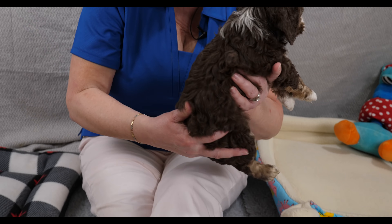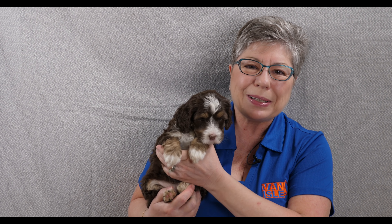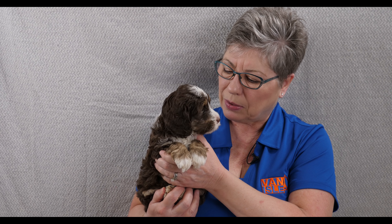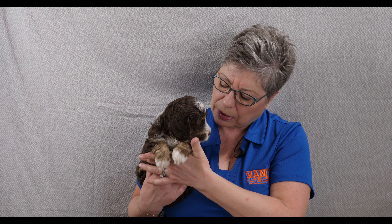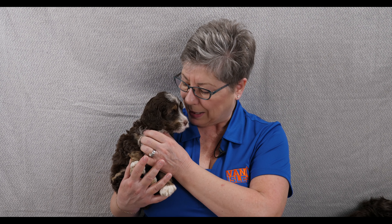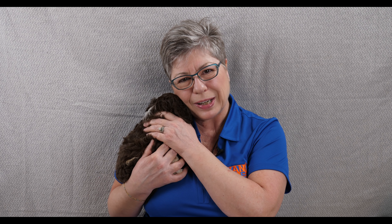Our final puppy — since we only have three in this little litter — is Swirl. Swirl is also a chocolate phantom and she has beautiful white markings on her. She's a little bit different than Choco, and more similar to Cinnamon with those little white spots. Her phantom colour is different from Choco's — Choco's are more of a coppery colour and Swirl's are more of a creamy light tan colour. Swirl is the quieter puppy out of the three. She is very thoughtful, thinks things through, and is a very intelligent puppy with a lovely temperament. She's very kissy and very affectionate. She too is enjoying going outside, though she's usually the last one through the doggy door — Cinnamon is usually first, followed by Choco, then Swirl.